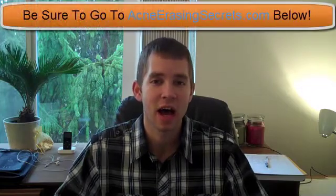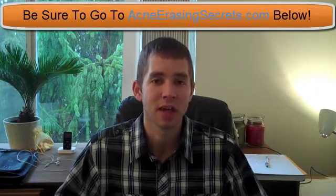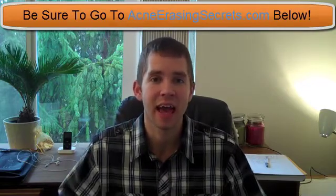Hey guys, this is David the Skin King from AcneErasingSecrets.com. Today I have a question that was asked and I want to share my take on it. The question is: does soda cause acne and pimples?